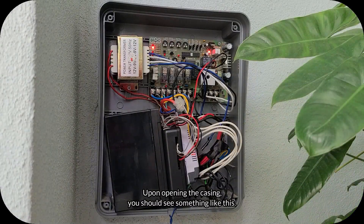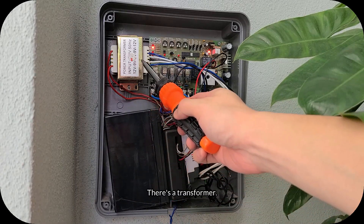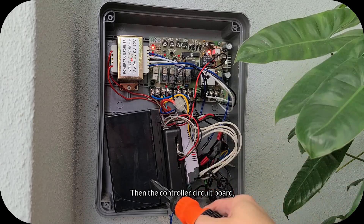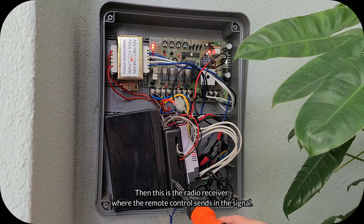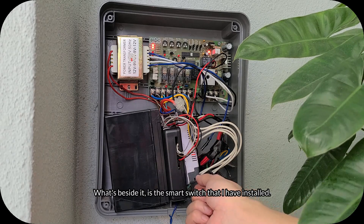Next, focus is the autogate controller box. Upon opening the casing you should see something like this — there's a transformer, the controller circuit board, and battery pack. This is the radio receiver where the remote control sends in the signal. What's beside it is the smart switch that I've installed.